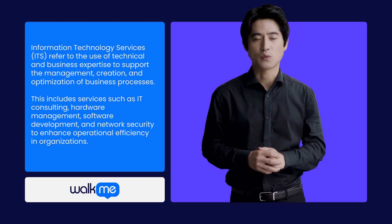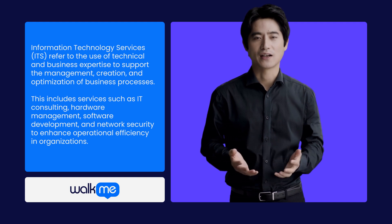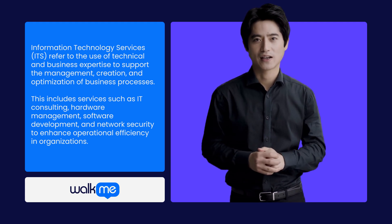ITS includes a wide range of services like IT consultancy, hardware management, software development, and network security to streamline and enhance operations in various organizations.